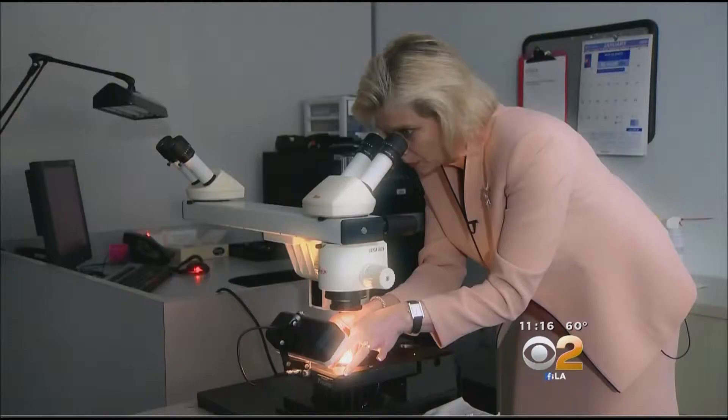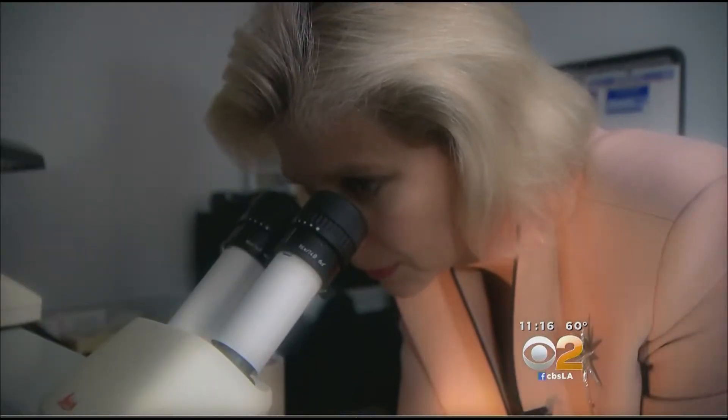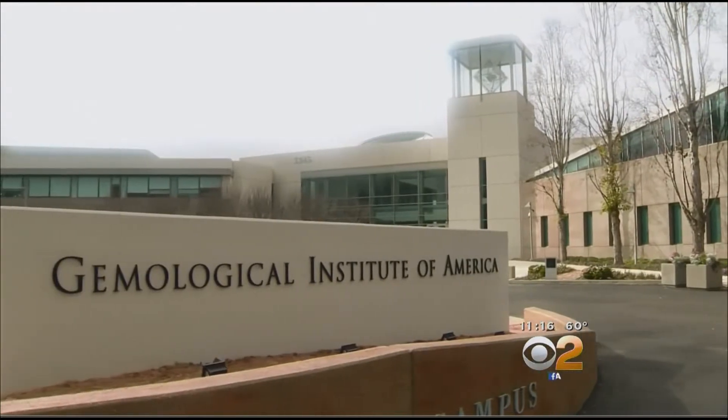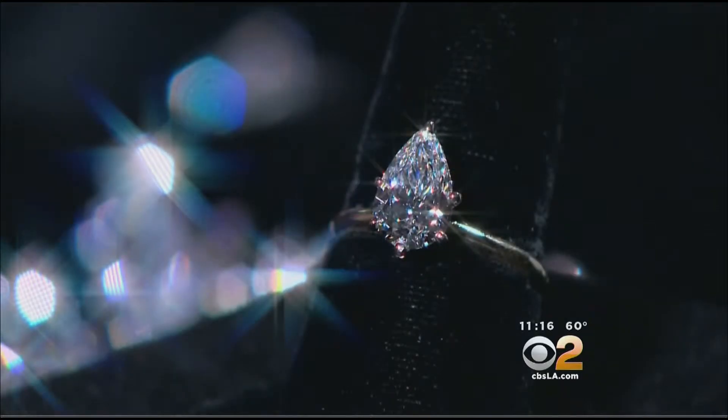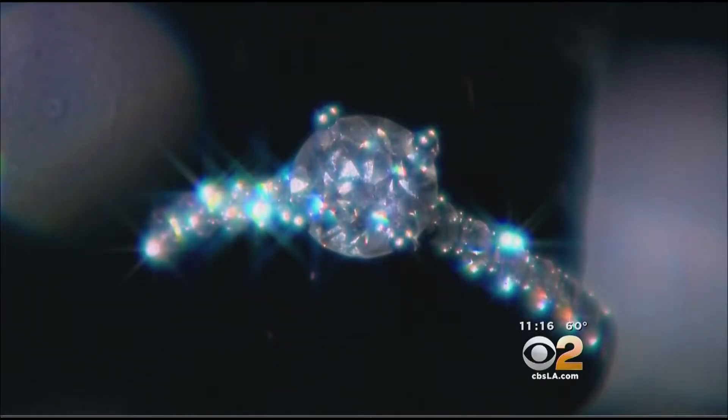A synthetic diamond is going to have the same physical, chemical, and optical properties as a natural diamond. Brenda Harwick is an instructor at the Gemological Institute of America in Carlsbad, or GIA, the non-profit organization that created the internationally recognized four Cs.